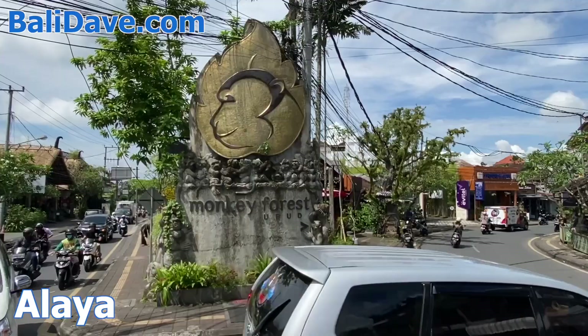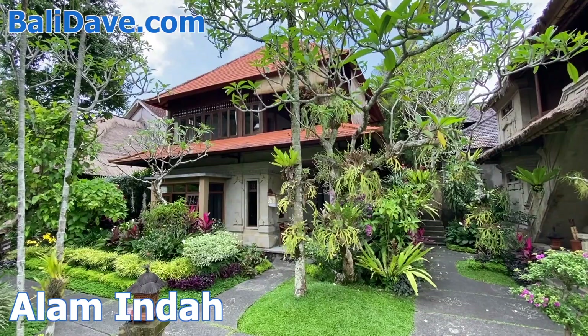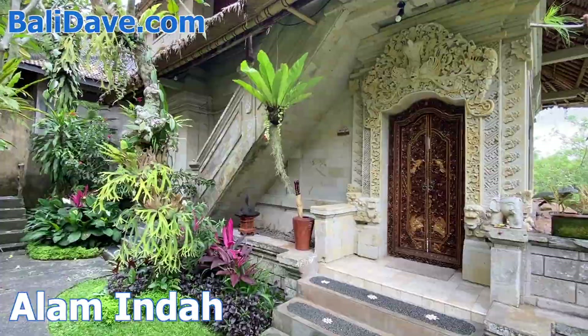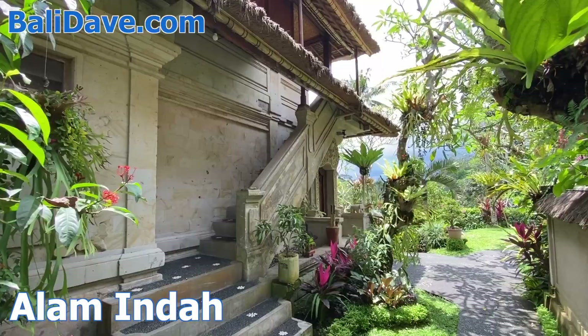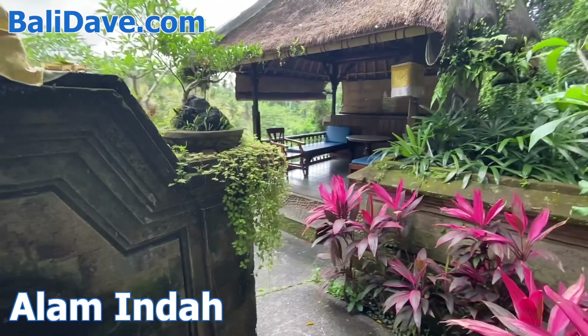Alam Indah on the edge of the Monkey Forest is an affordable treasure of a hotel. It's packed with traditional charm and beauty, featuring just 10 uniquely designed bungalows. The grounds feature stunning gardens filled with sculptures and fountains, all above a glorious pool deck on the top of a wooded ravine. It's a perfectly isolated location on the edge of a small village with a quiet, enchanting atmosphere.